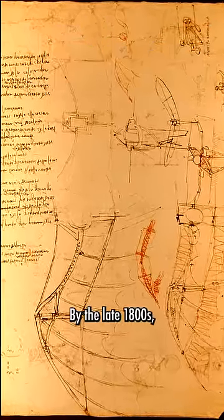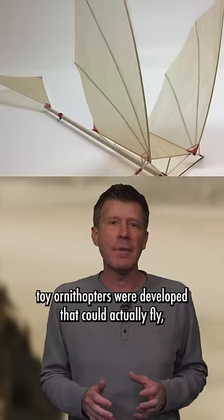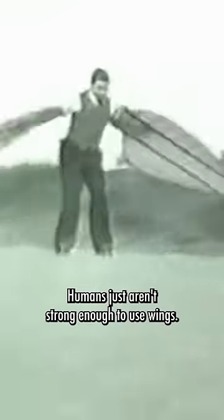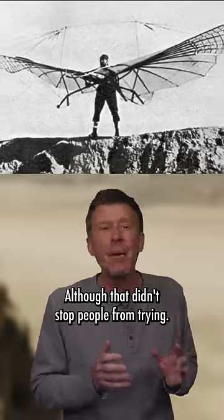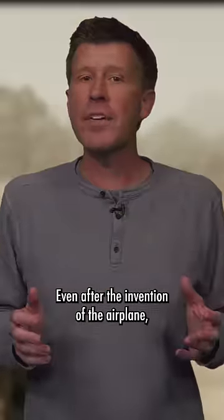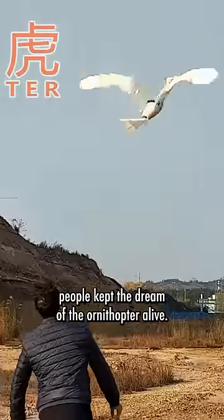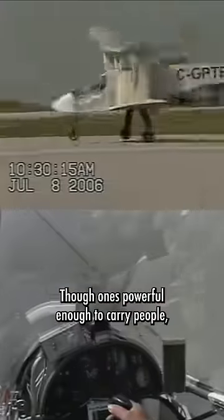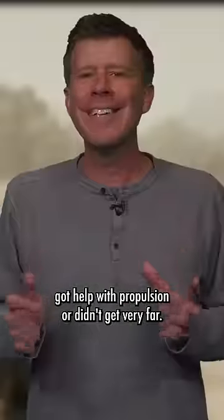By the late 1800s, toy ornithopters were developed that could actually fly, but they weren't big enough to carry people. Humans just aren't strong enough to use wings, although that didn't stop people from trying. Even after the invention of the airplane, people kept the dream of the ornithopter alive — the ones powerful enough to carry people got help with propulsion, or didn't get very far.